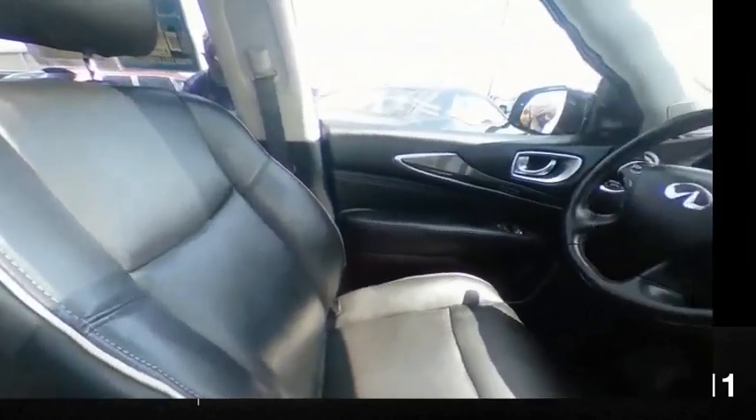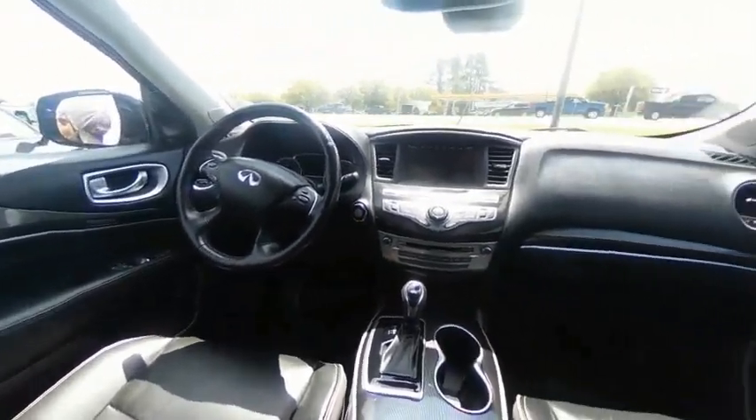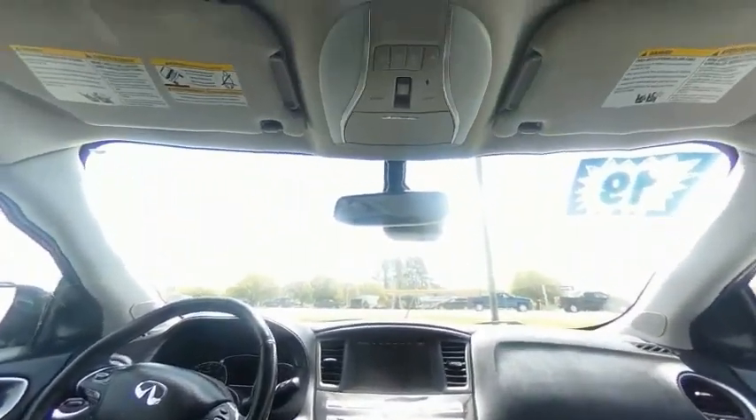Tachometer. Searching for a dependable vehicle that looks great too? You found it, so stop in today.